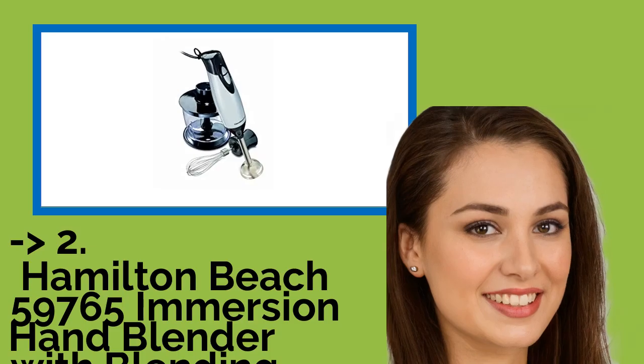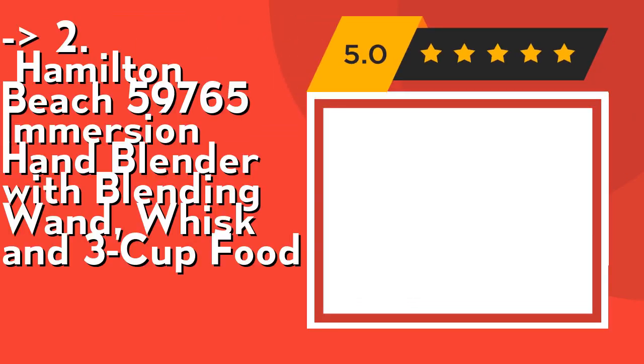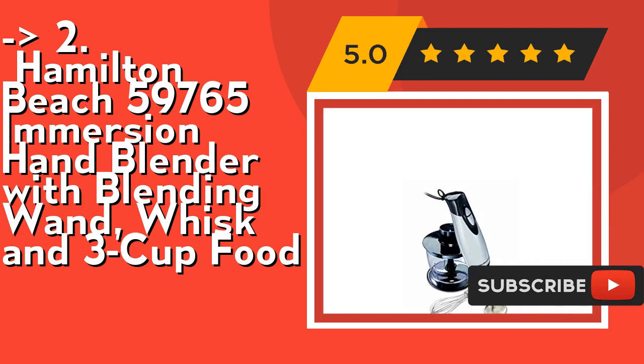According to reviews, the second best product is the Hamilton Beach 59765 Immersion Hand Blender with blending wand, whisk, and 3-cup food chopper. It features a stainless steel blending wand, blades, and whisk attachment. Check out the link in description to buy this product from Amazon.